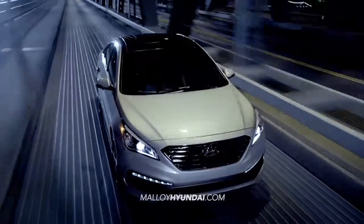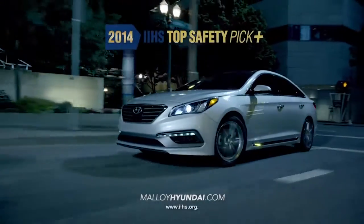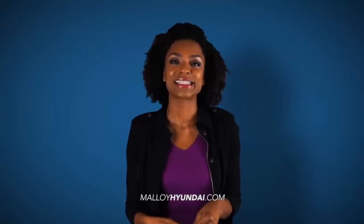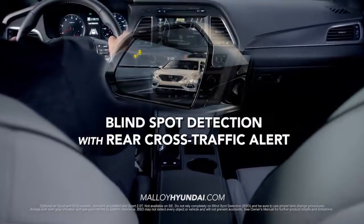When it comes to safety, the 2015 Sonata has more innovation than ever before. No wonder it was named a 2014 IIHS Top Safety Pick Plus when equipped with optional crash prevention. The all-new Sonata takes safety to a whole new level with features like radar-based blind spot detection with rear cross traffic alert,